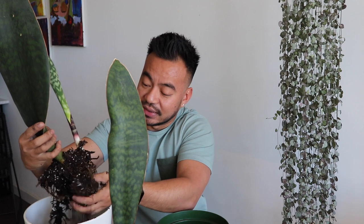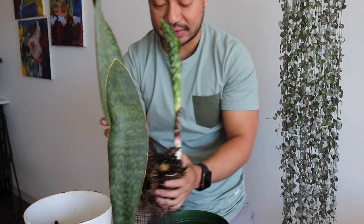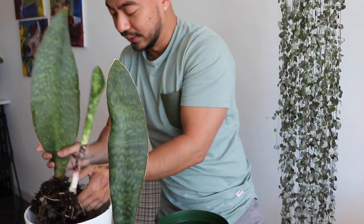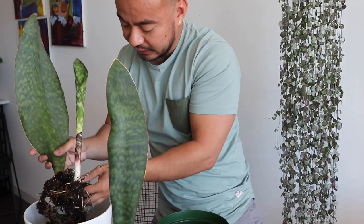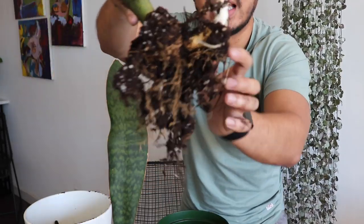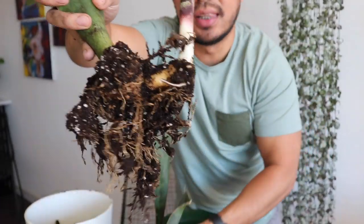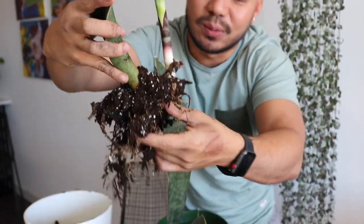You guys can see right here — there it is. I split this guy right here, which was this one, and now he's growing a new one right here. That looks so cool. Plants are so cool when you just kind of watch them grow and see how they go about living.